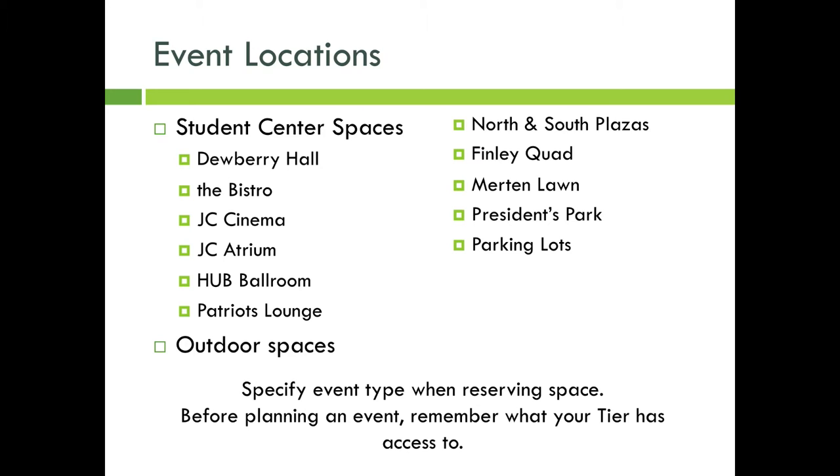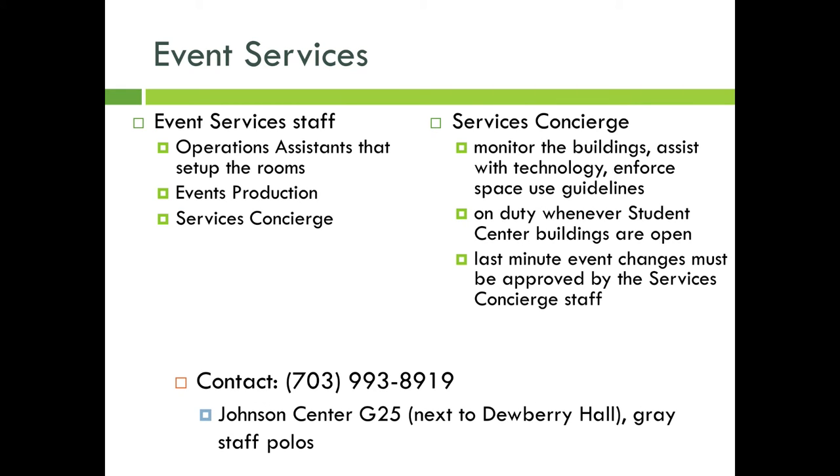For example, tier one organizations don't have access to reserve large event spaces and only have access to receive a thousand dollars per year from the student funding board through the application process. The event services staff is made up of the operations assistants that set up rooms, events production, and the services concierge team. Services concierge staff members are students who monitor the buildings, assist with technology, enforce space use guidelines, and provide great customer service. This team is on duty whenever student center buildings are open. Any last-minute event changes must be approved by the services concierge staff, and clients can contact them at 703-993-8919.